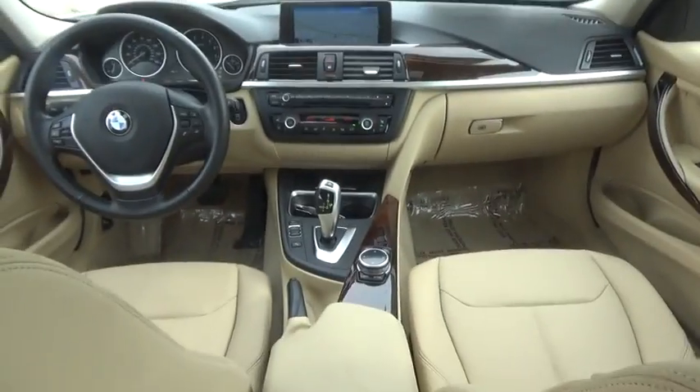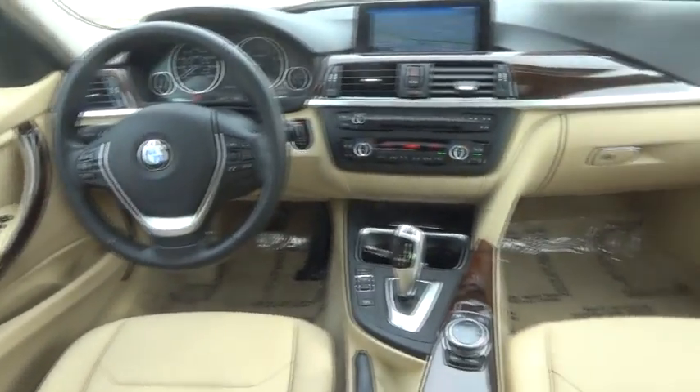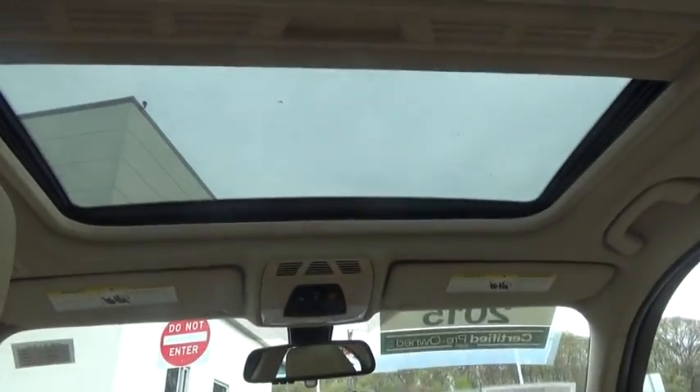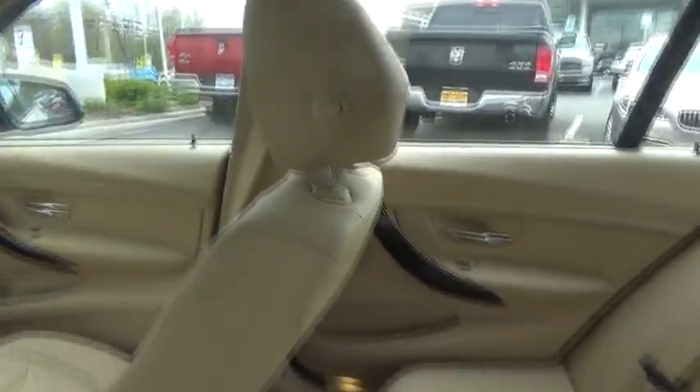Power steering, adjustable steering wheel, four-wheel disc brakes, cruise control, auto-dimming rear-view mirror, aluminum wheels, keyless start, floor mats, AM-FM stereo radio, universal garage door opener.